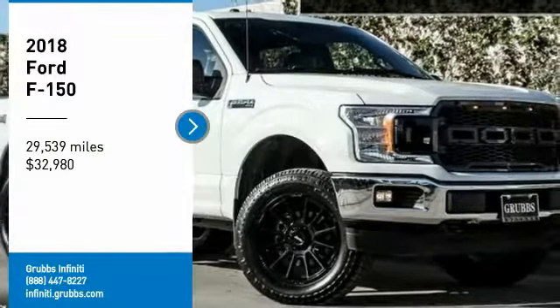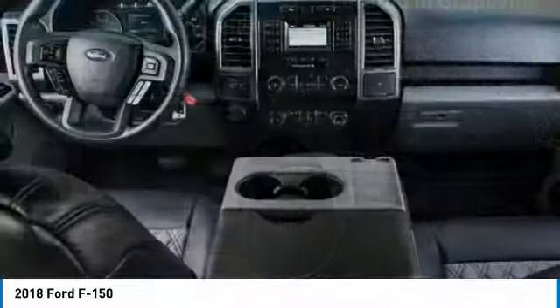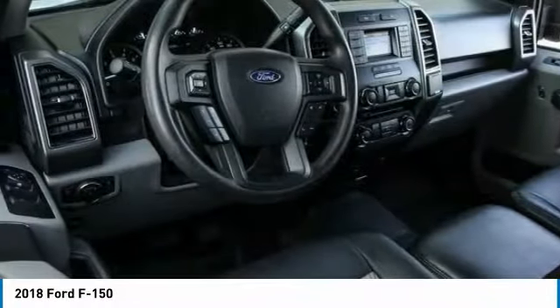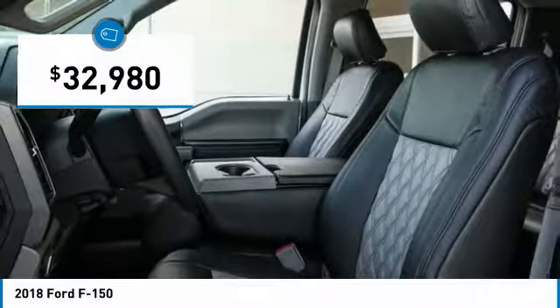Stop by and take a look at the 2018 F-150. A Ford F-150 knows how to handle any situation. It's built to follow orders, no whining, and is priced below $35,000.